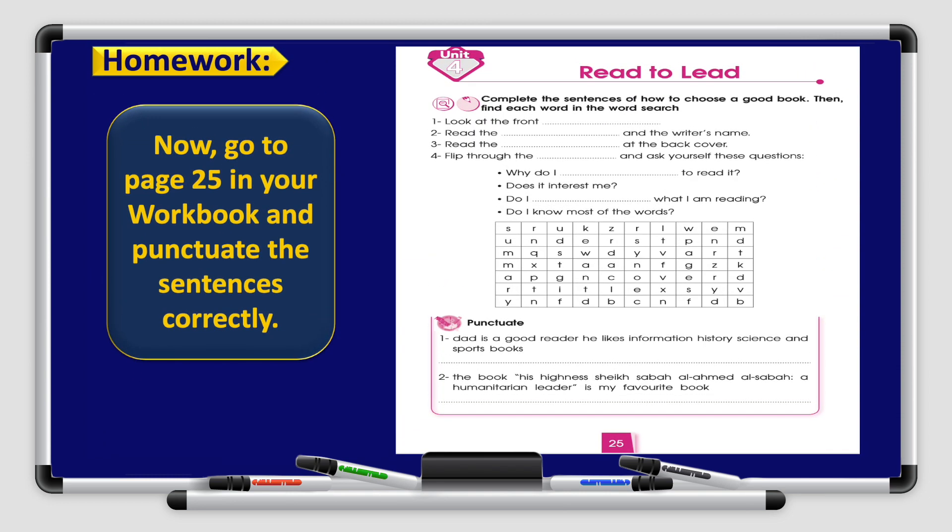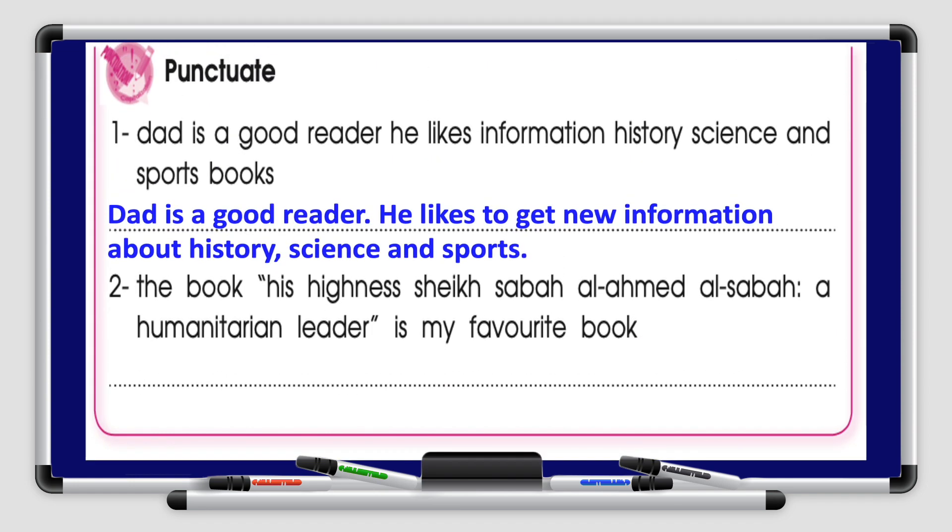Alright boys and girls, you do have homework. Go to your workbook page 25 and punctuate the sentences correctly. The first one is already done for you: Dad is a good reader. He likes information, history, science and sports books. The letter D is capitalized because it is the beginning of the sentence, there is a full stop after 'reader', the letter H is capitalized because it's the beginning of the second sentence, and there is a full stop after the second sentence.